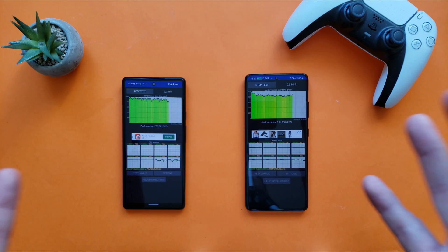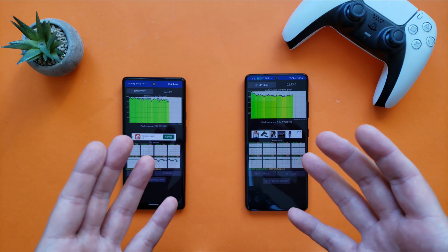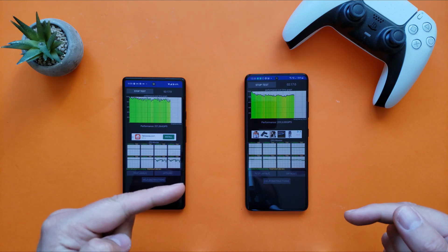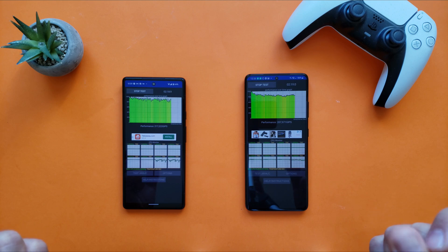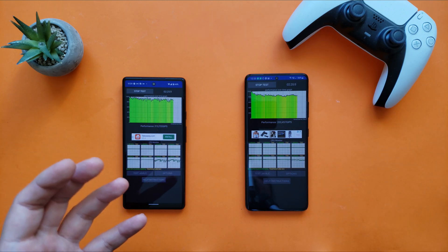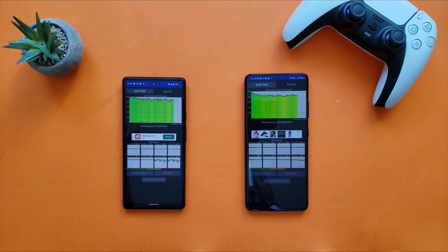This impacts you because if you're playing a very graphically intensive game like Genshin Impact and the phone decides to throttle, you'll most probably lose frames. This also makes a huge impact if you're playing competitive games where FPS matters. Competitive gaming and mobile phones — that's a whole other topic.